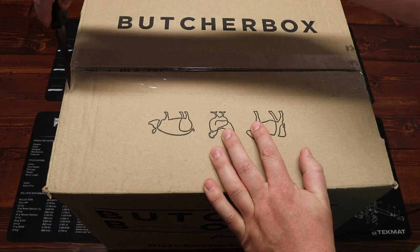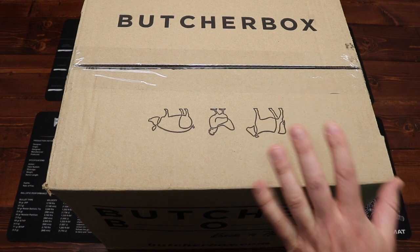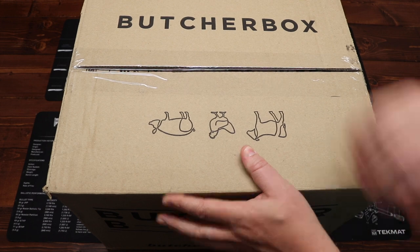Without further ado, let's get into this month's box. This is how the box arrives at your door — I didn't do anything, didn't doctor it up. Just picked it right off the front porch and now we're going to open it.